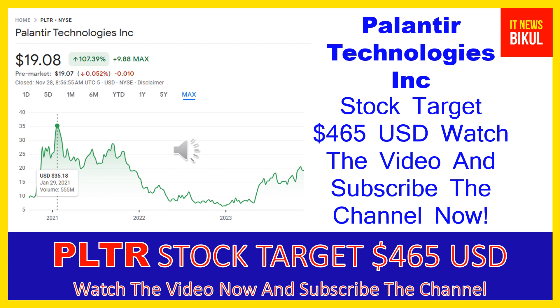Palantir Technologies Inc. company market cap is $41.518 billion. Palantir Technologies Inc. builds and deploys software platforms for the intelligence community in the United States to assist in counterterrorism investigations and operations.